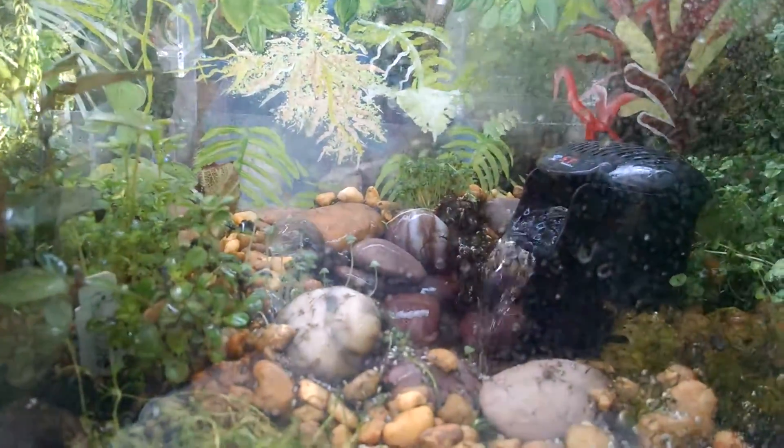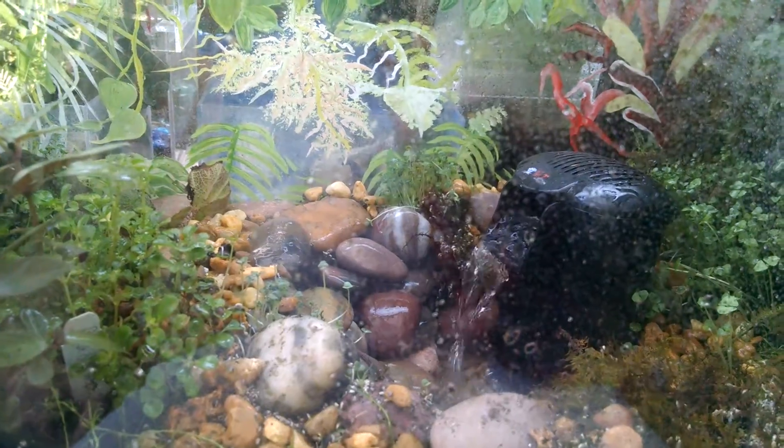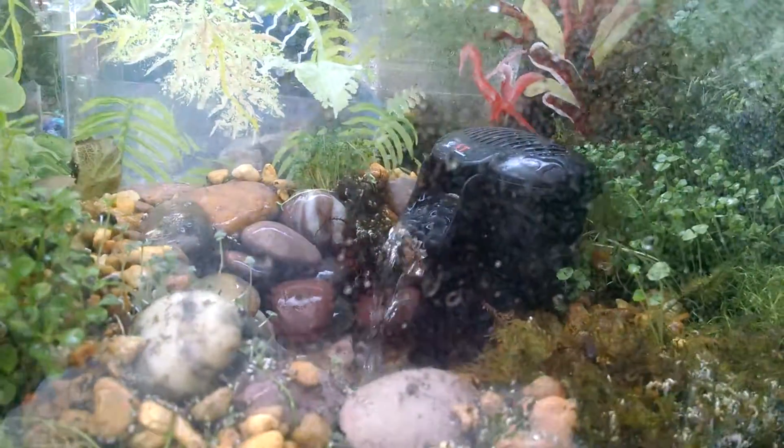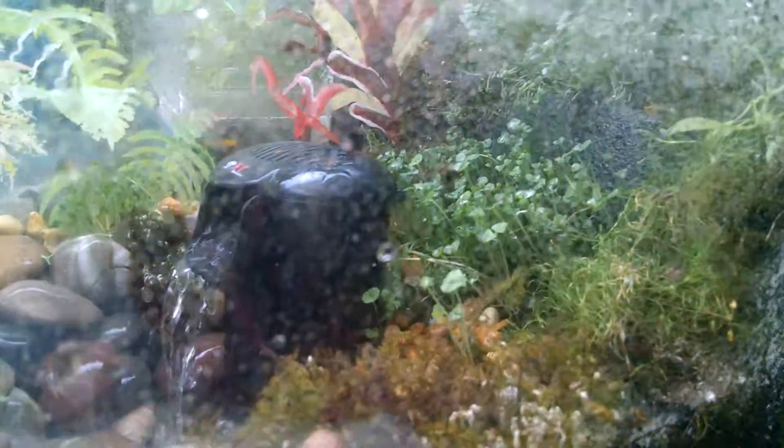The waterfall is doing well. I lined it with some rocks, and the wall is starting to get green from the plants I put in there.